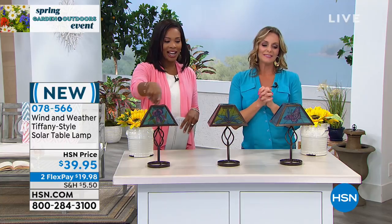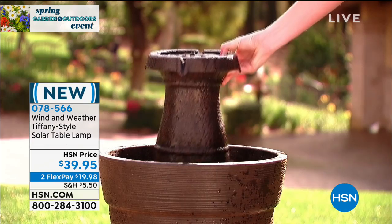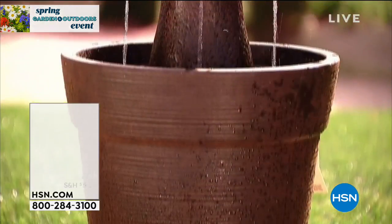These are brand new — you're the first to be able to get them. They are item 078-566, available in Iris, Dragonfly, or Butterfly. Get them all! They're so good, you're going to love them. If you're just joining us, Carrie's going to stay with us.